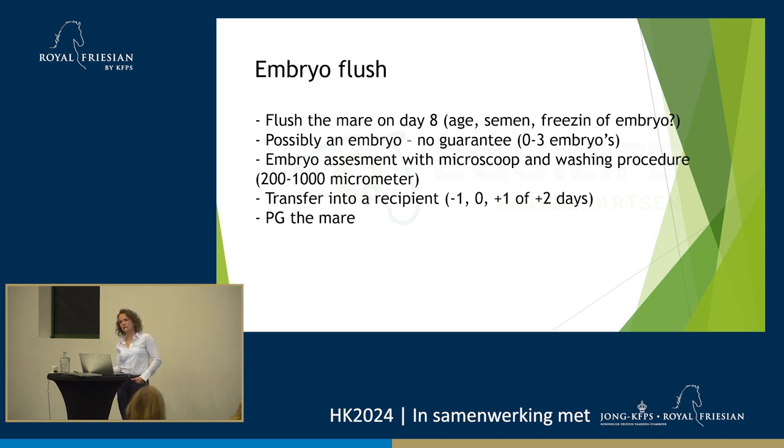At the clinic we usually transfer straight away into a recipient. Back in the days when we didn't have so many recipients — we've got about 400 at the moment, but in the beginning we didn't have so many — sometimes they didn't synchronize well with the donor, and then we'd ship to other clinics down the road that also had recipients. But normally these days we always transfer them straight away, which is better. The less you handle the embryo, the bigger the chance they'll get pregnant into the recipient.